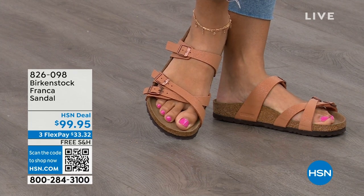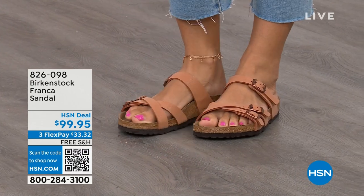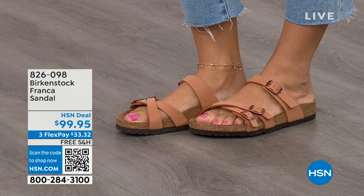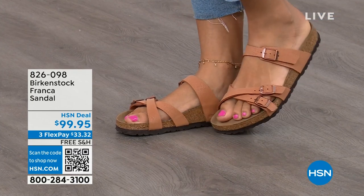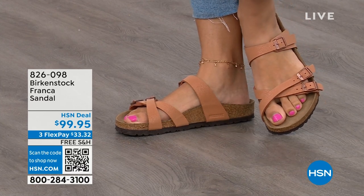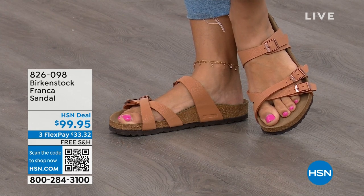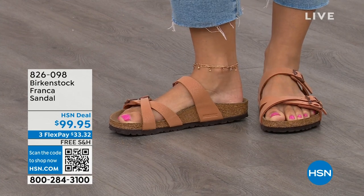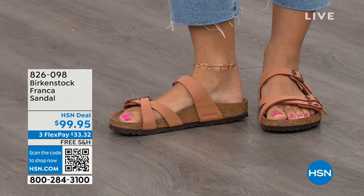It's a little more elegant on the foot and doesn't have as much foot coverage as the Arizona. If you want to show off a little more of your foot and pedicure, this is really beautiful. That third strap comes higher on the foot. The earthy pecan color is another really beautiful color for any time but especially summertime. The Franca is matte black or earthy pecan — all three buckles adjustable, platform footbed, great transitional footwear heading into summer.